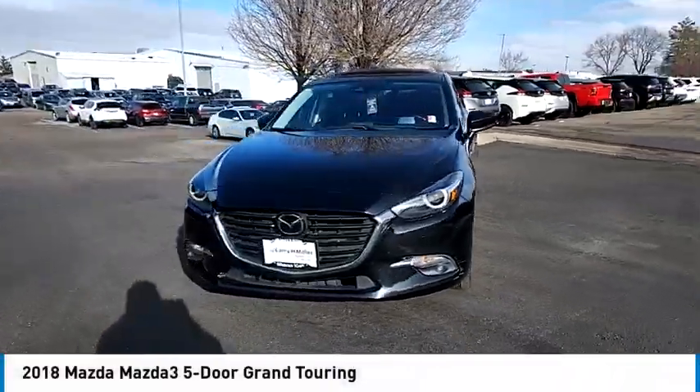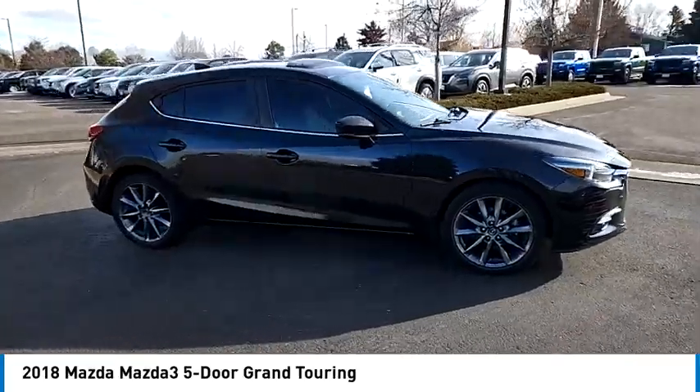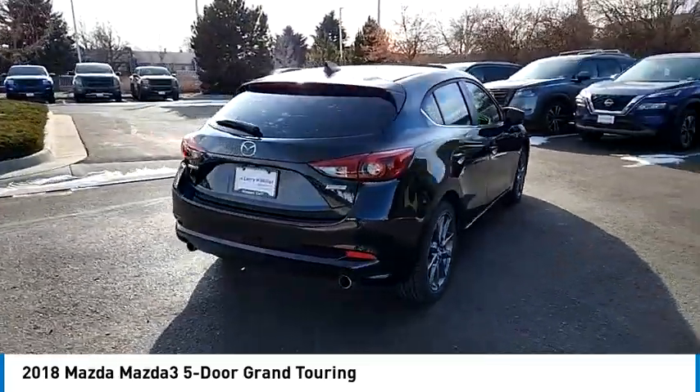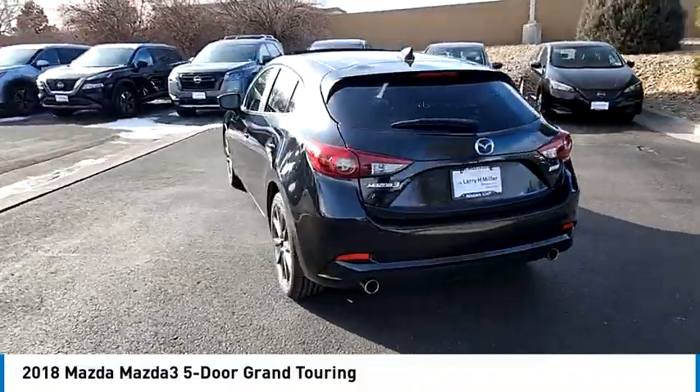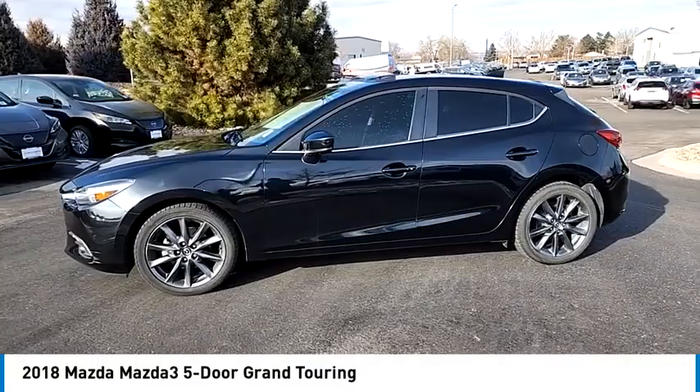We are pleased to show you the 2018 Mazda 3. The Mazda 3 meets your vehicle wants and needs. Powerful and economical, technologically savvy, and boasting top safety features, the Mazda 3 is the total package.